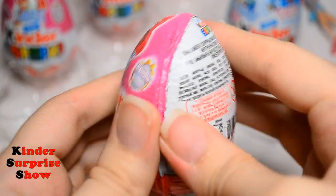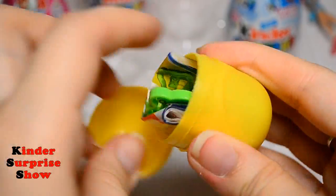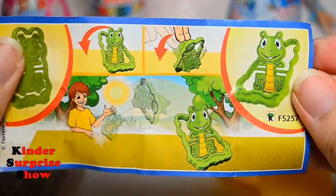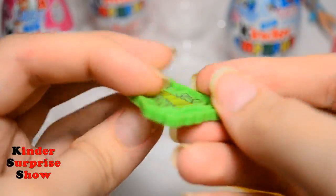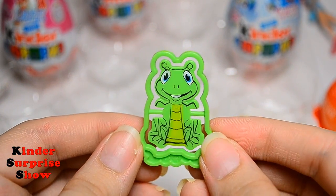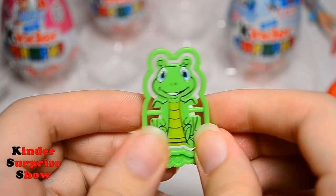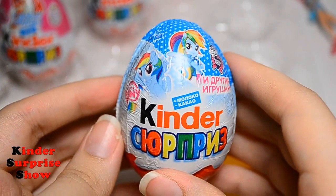Let's open the next egg and see what's inside it. It's a skip toy in the form of a grasshopper. Look — it's a very funny toy, but it's very small. So we're taking the next egg.